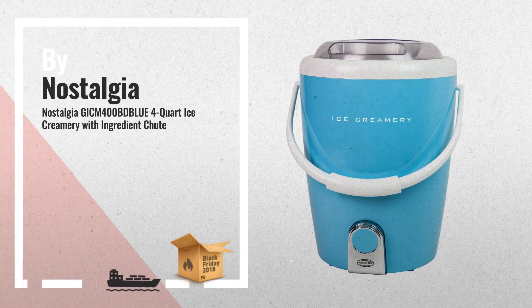3. This innovative bottom-drive ice cream maker is a fast, easy, and fun way to make 4 quarts of ice cream, frozen yogurt, or gelato.